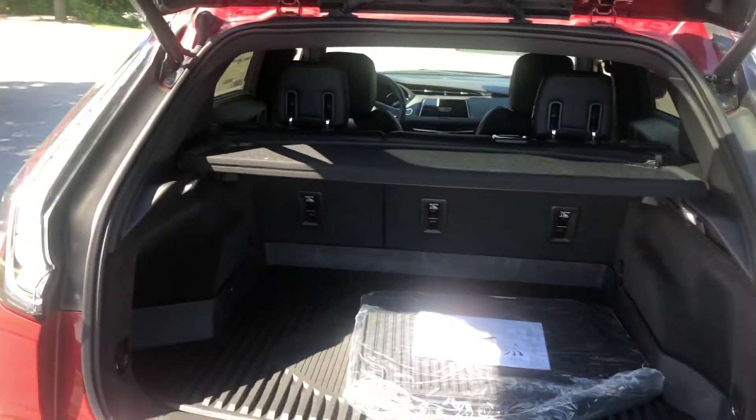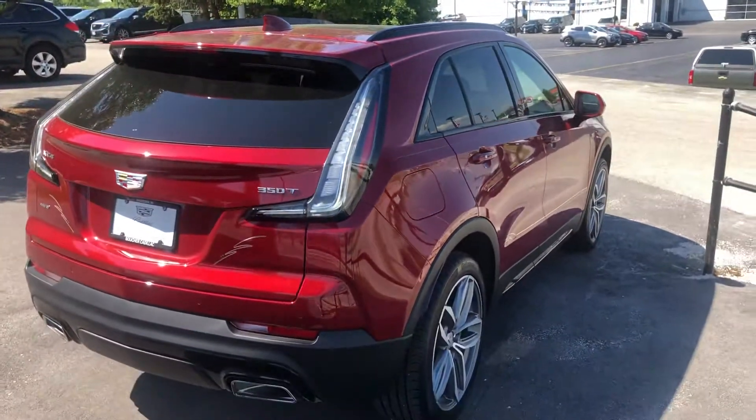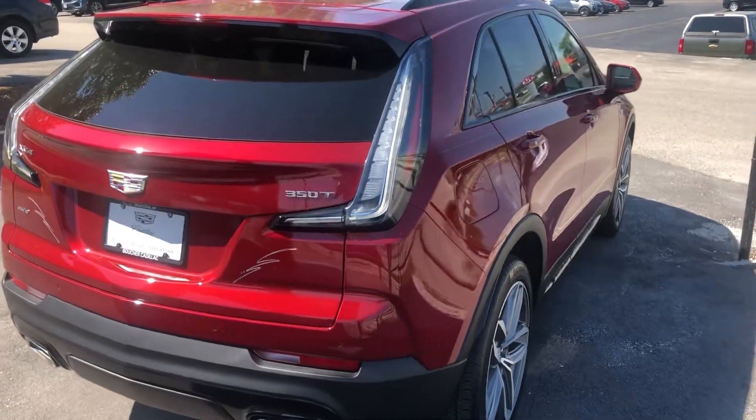Look forward to talking to you more about the XT4 and making sure it's the right vehicle for you. Ryan Young at Belushi Cadillac, 262-754-9600.